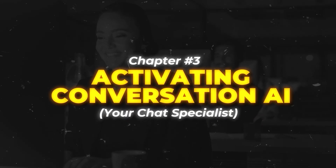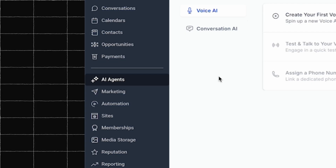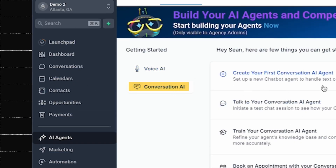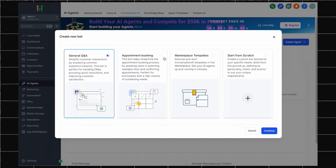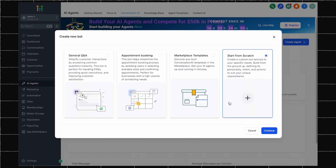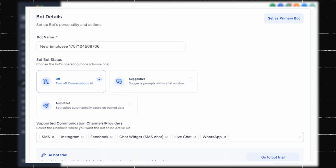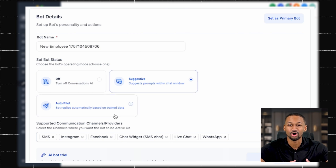Activating conversation AI, your chat specialist. Now let's set up your conversation AI employee. This worker handles all your text messages and social media chats. It is like having a customer service rep who never sleeps and never has a bad day. Go to AI agents on the navigation menu, then click on the conversational AI tab and click create your first agent. From there, you can have your agent do general question and answer sessions, focus on booking appointments, choose from other templates that are already made, or start one from scratch. Let's take a look at the appointment agent. To set this up, we would first give it a name, then we would set the status we want the agent to have. You can choose from letting the agent give suggested responses, or you can have the agent respond on autopilot.